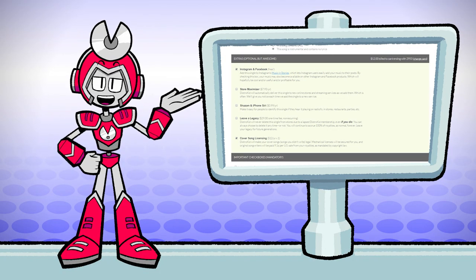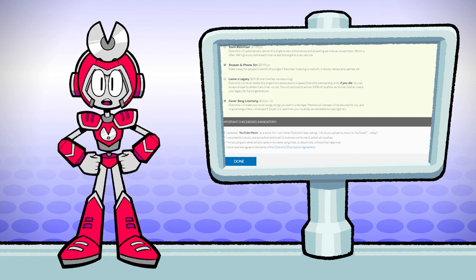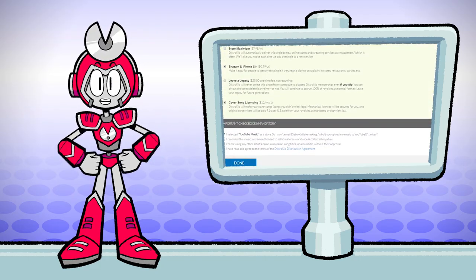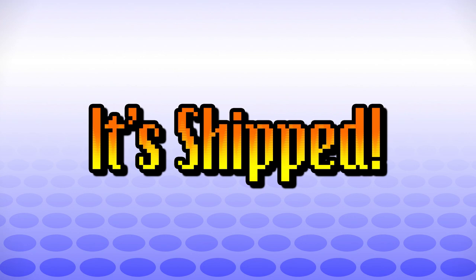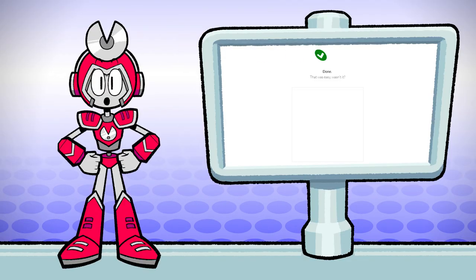Extras — we're almost done. This is the final checklist. There are some add-ons we could do; I only really recommend the free one. Now we're ready to ship. I always scroll back up and do a once-over on everything just to make sure everything is right. Then when we're ready, we hit the button — we shipped a song. Let's get paid!